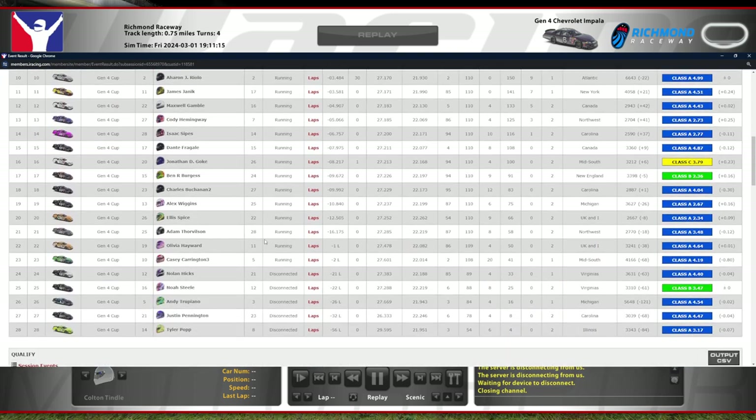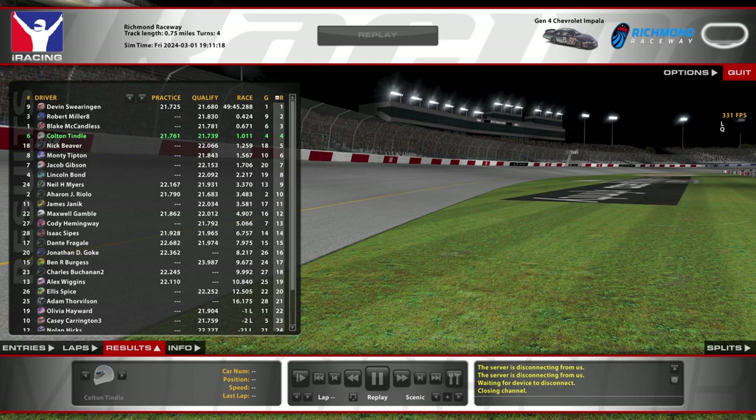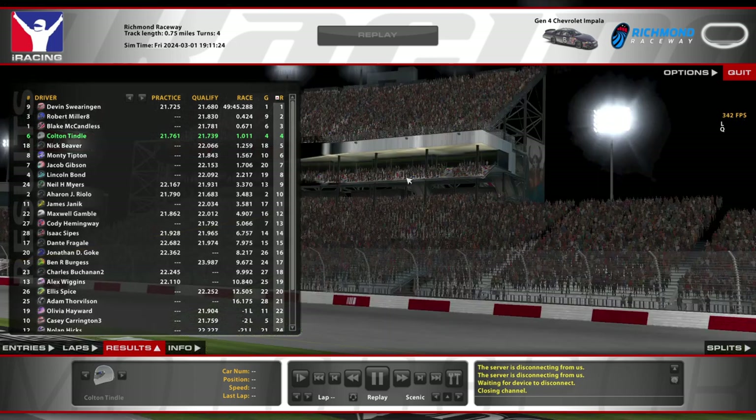That's all I gotta say about this one. Thanks for watching — that was a pretty intense one. So that's why they call Richmond the action track. I get it now. Thanks for watching, I hope you enjoyed, and I will see you in the next one.